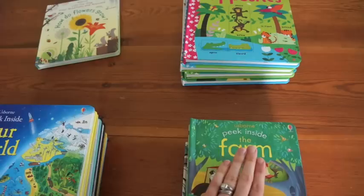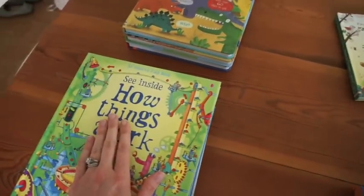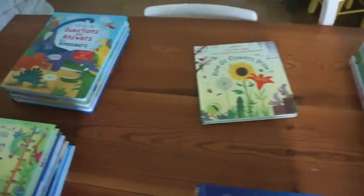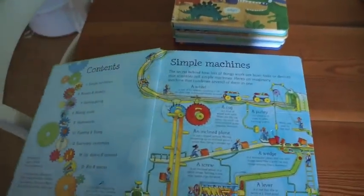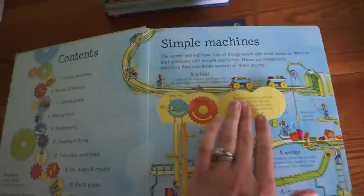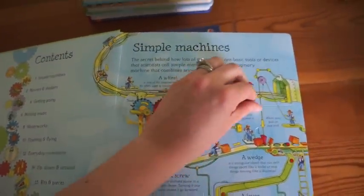The two and three year olds start with Peek Inside, then Look Inside, and then we have See Inside. There are other books that I've also categorized into those age groups, but I'm going to start with the See Inside. This is How Things Work, which is an incredibly fun title, and the books just go through that particular subject in bite-sized chunks.